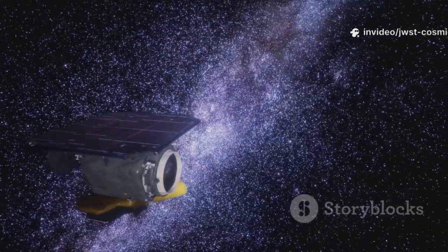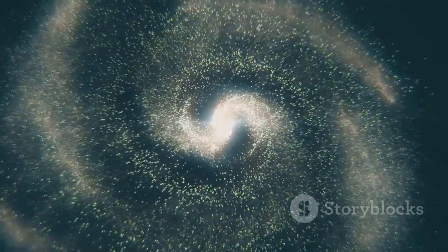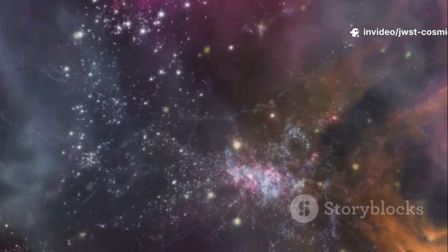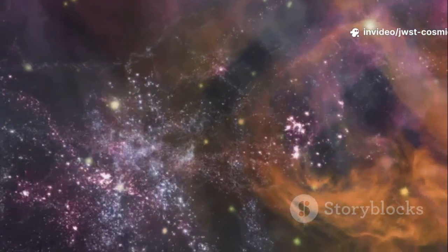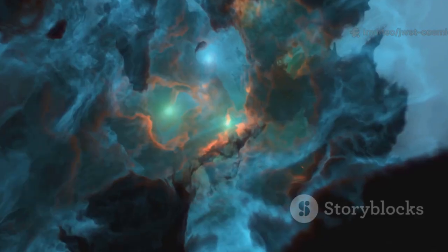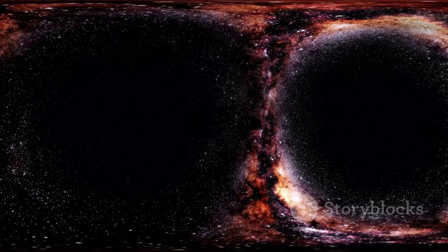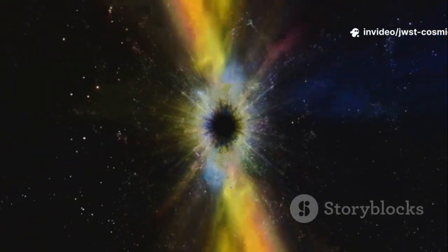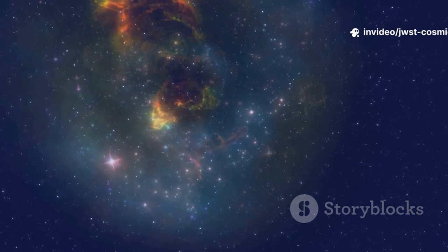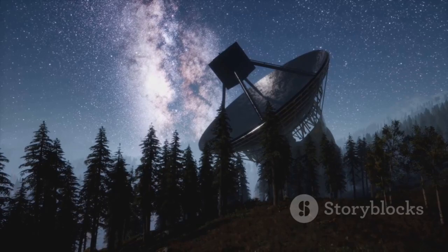Each deep-field image is a window across billions of years. Every smudge is a galaxy, some among the oldest ever seen. We're witnessing the universe as a toddler, less than 3% of its current age. JWST isn't just a telescope — it's a time machine revealing the first sparks of cosmic history. For the first time, we're seeing the universe's opening act. The light from the first stars is finally within our reach.